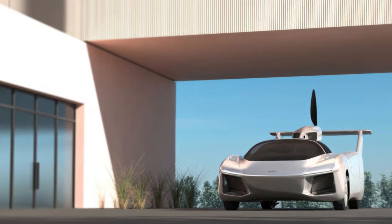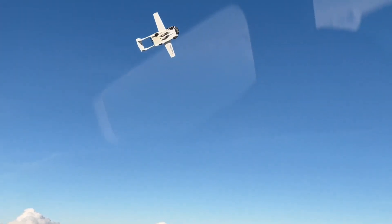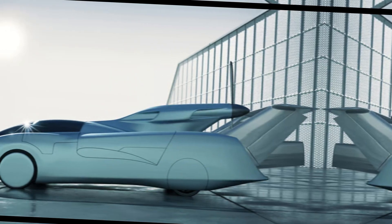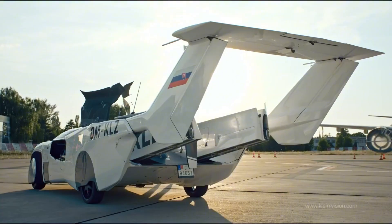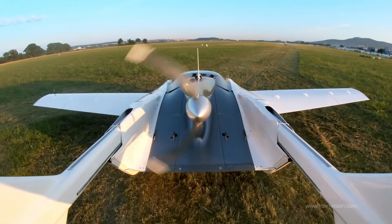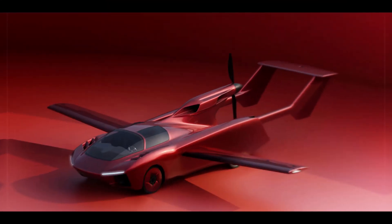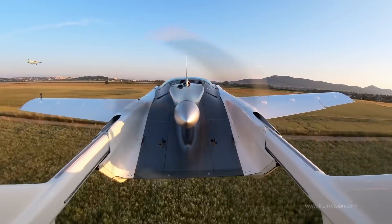After more than three decades of development, over 500 successful test flights, and countless refinements, the Slovakian company has unveiled its production-ready, fifth-generation AirCar prototype. This is a certified, road-ready vehicle that has gone through rigorous design and testing, and is now preparing for full EASA and FAA certification by late September 2025. Once certified, mass production and deliveries will begin by early 2026, as the company plans to bring in a new era where you can drive your car to the airport, press a button, and take to the skies.